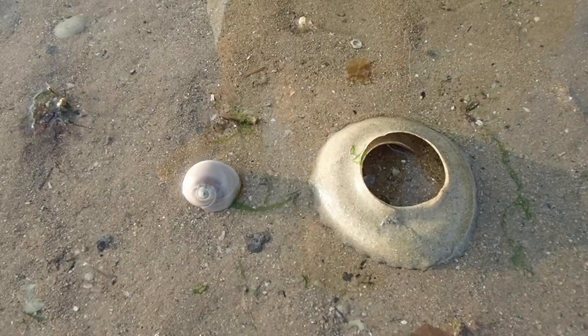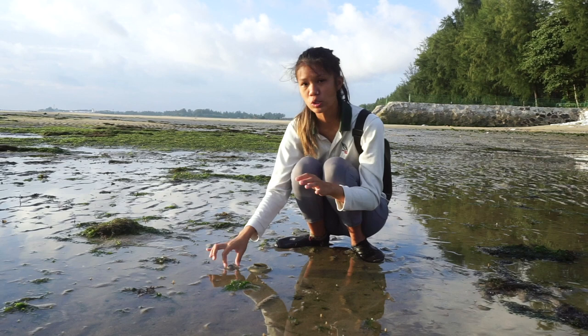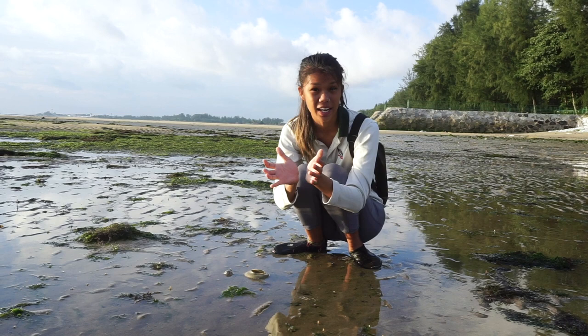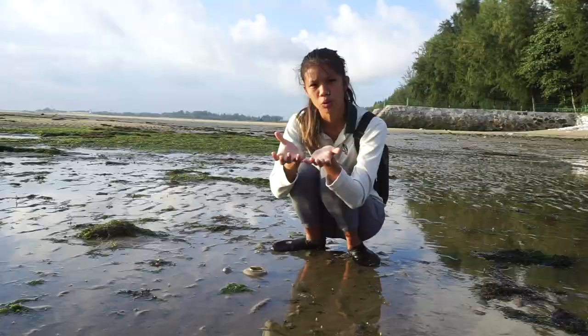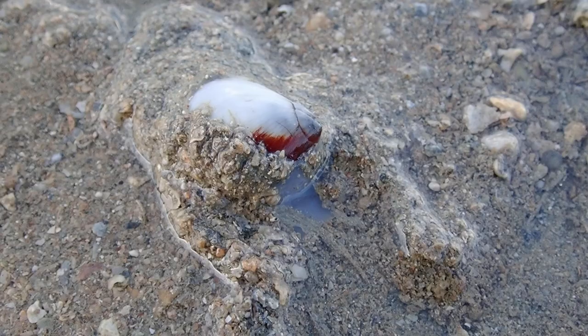Over here we have the shell of the moon snail. Even though this shell may look very pretty and dainty, these guys are actually predatory animals. What these snails do to predate is they use their foot to wrap around the prey and suffocate them until they die. But if that fails, they'll actually secrete an acid onto the shell to soften it, and then drill a neat hole deep into it.